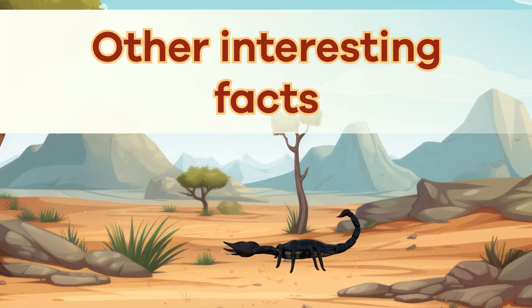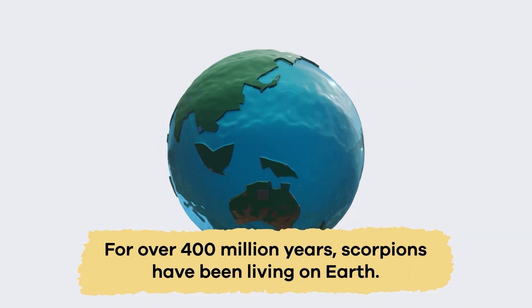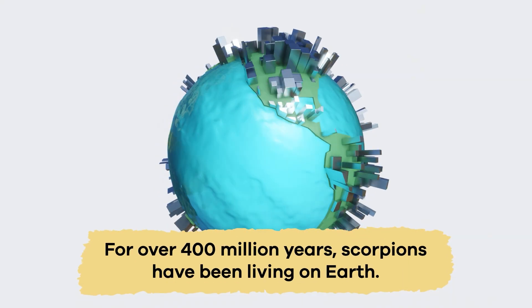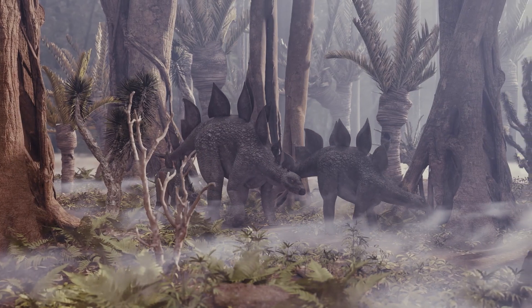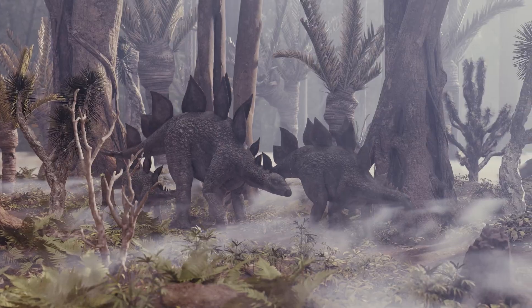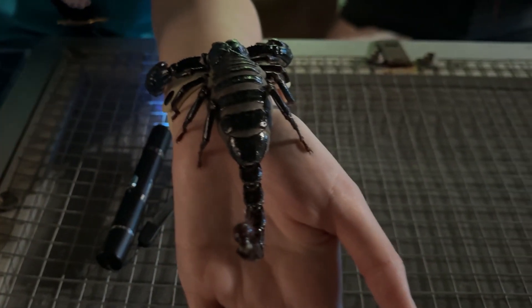Other Interesting Facts. For over 400 million years, scorpions have been living on Earth. That means they were around before the dinosaurs.